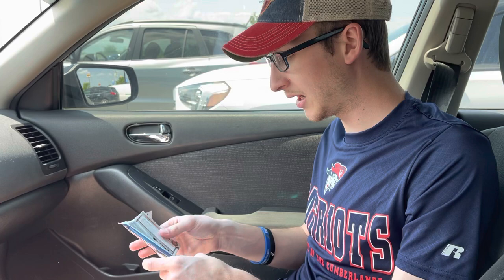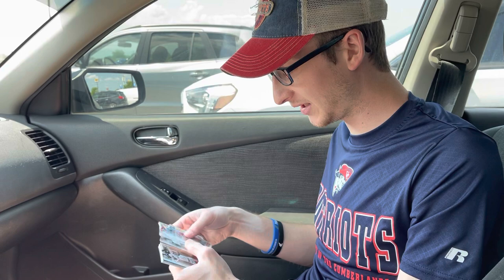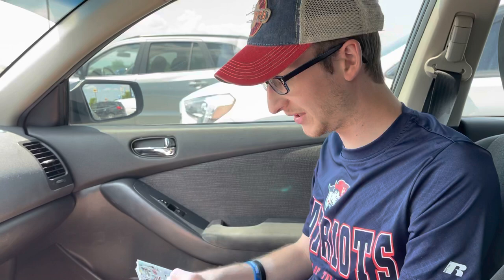Topps Tribute and Diamond Kings came out today. I've got a box of Diamond Kings on the way for tomorrow for a new release video. I don't know if I'll be getting any Tribute — it's $400 a box — probably just buy singles of that for the PC.